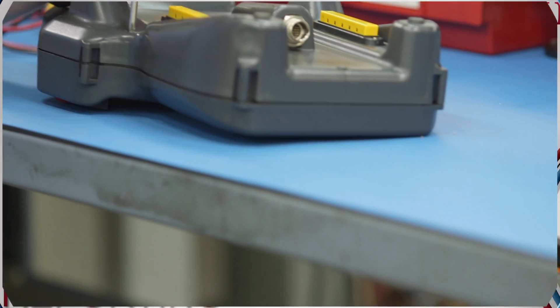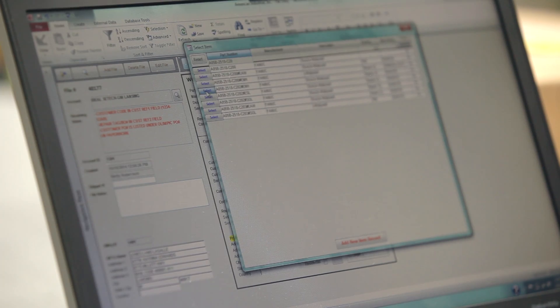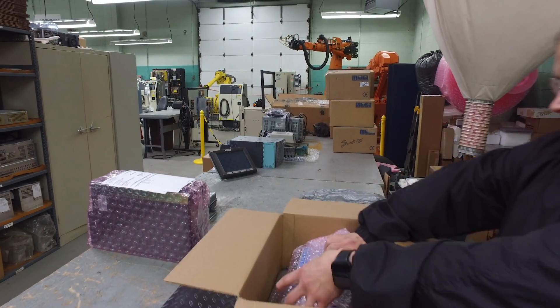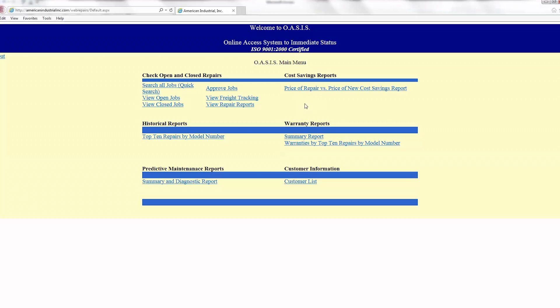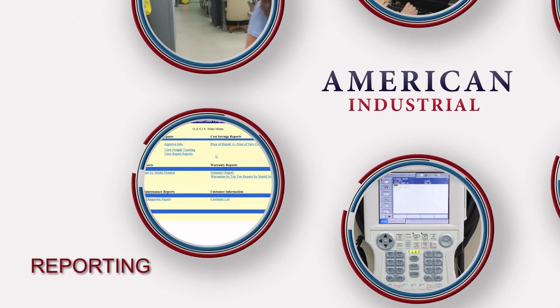Upon completion of your repair, a detailed repair report is prepared by our technicians. This repair report is then zip-tied to the unit to ensure it makes it safely back to the member of your organization who needs it. Failure analysis, warranty tracking, commonly repaired items, repair details, and many other reports are available via your custom OASIS login.